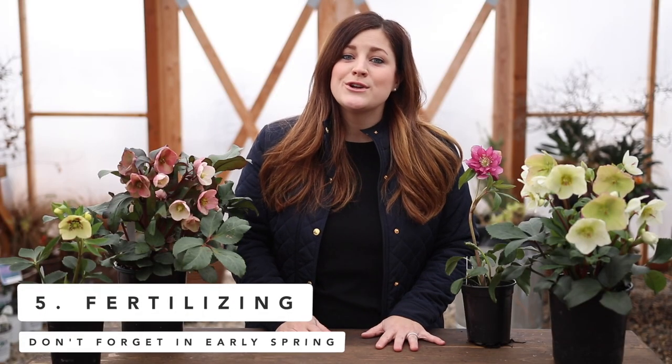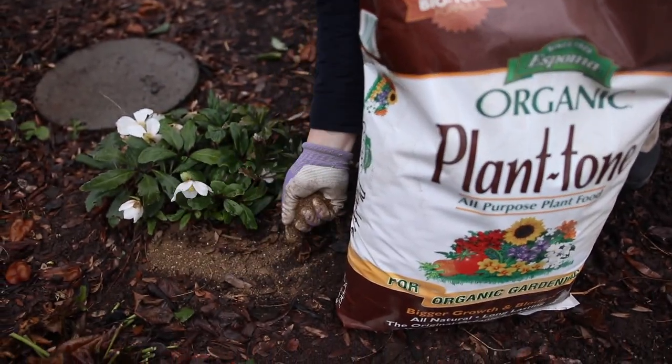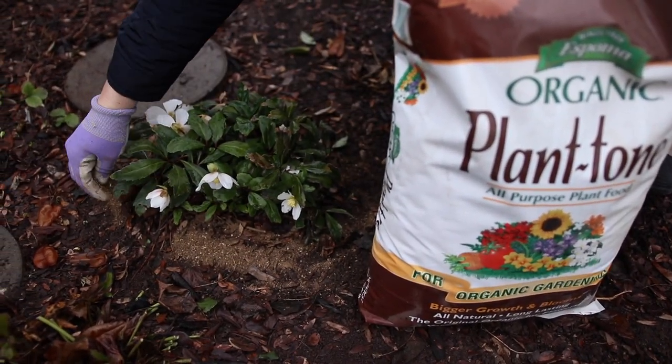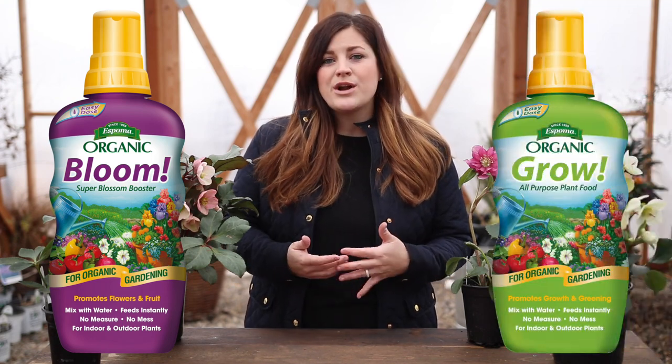The fifth point is fertilizing — don't forget to do it. They need food in order to perform and produce all of these gorgeous blooms. I like to go out in early spring and give them an application of PlantTone, which is what I use on most of my perennials, and then also a good layer of compost once a year. If you keep hellebores in containers, you can use a liquid fertilizer — a liquid bloom fertilizer when they're blooming in the spring, and a liquid grow fertilizer in the fall. In the summer, fertilizer is less essential since they aren't actively growing and are more in a dormant state.